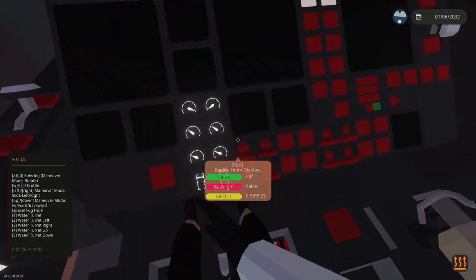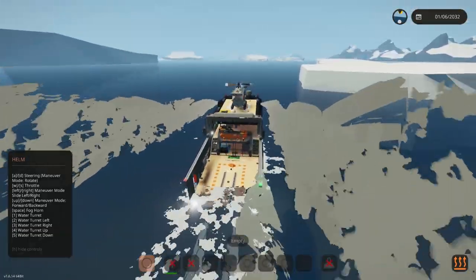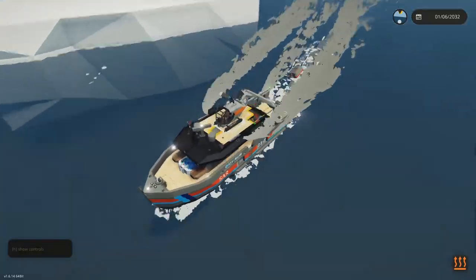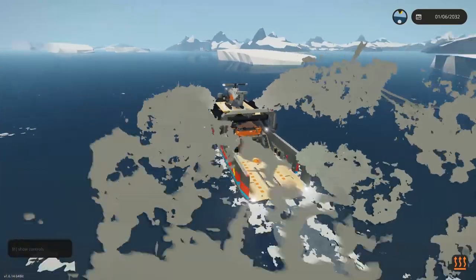Going up to the bridge to operate the crane — we'll call the RIB back and I'll show you how the crane works.